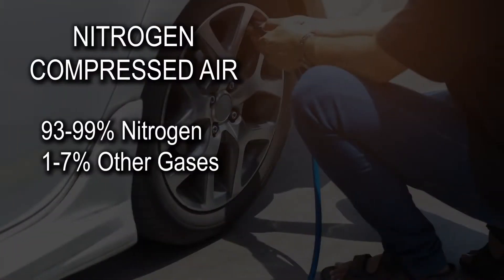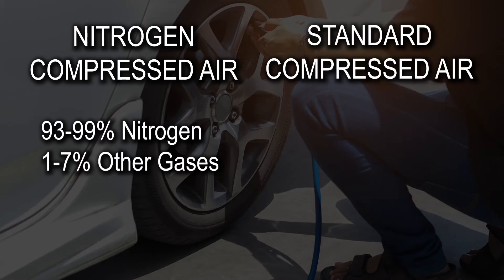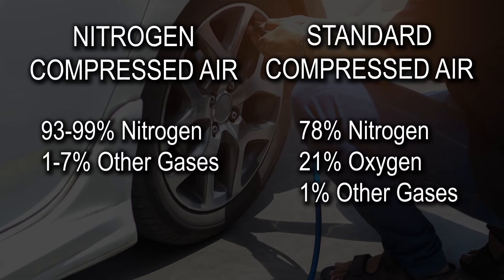Now compared to standard compressed air, compressed nitrogen for tire inflation is generally between 93% to 99% nitrogen, with the rest comprised of a mixture of other gases. Standard compressed air, like the air we breathe, is composed of about 78% nitrogen, 21% oxygen, and a 1% mixture of other gases such as carbon dioxide.